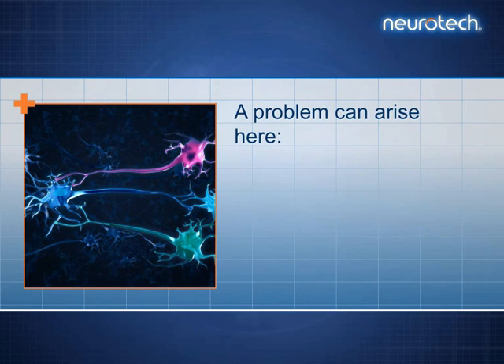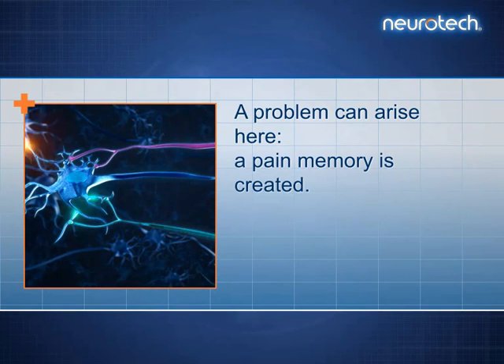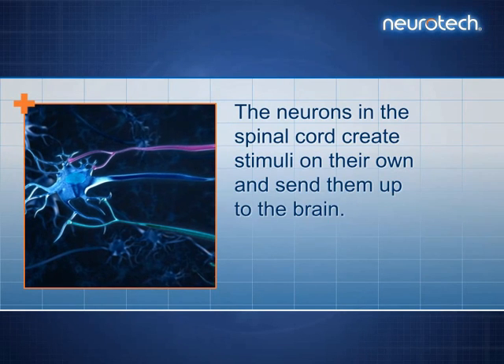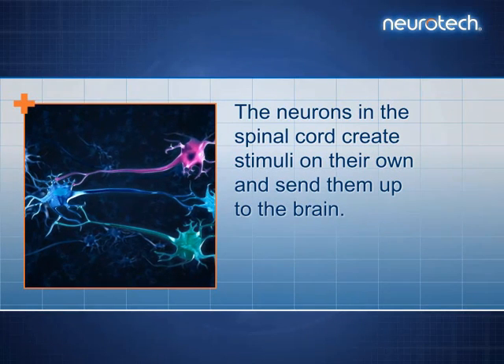A problem can arise here: a pain memory is created. The neurons in the spinal cord create stimuli on their own and send them up to the brain.